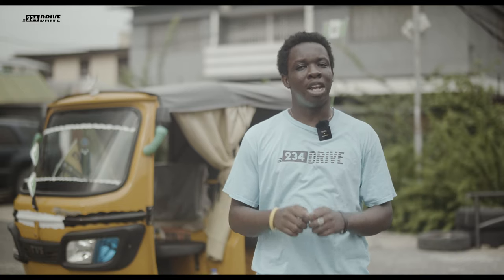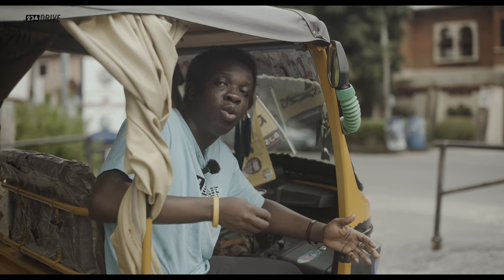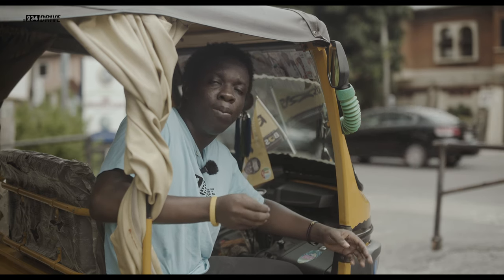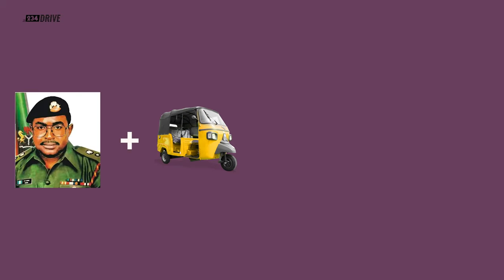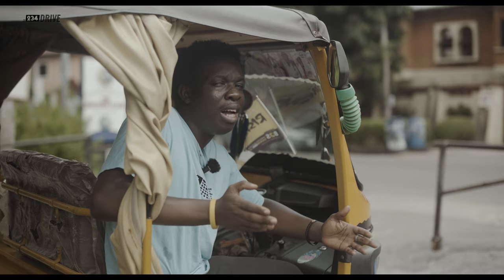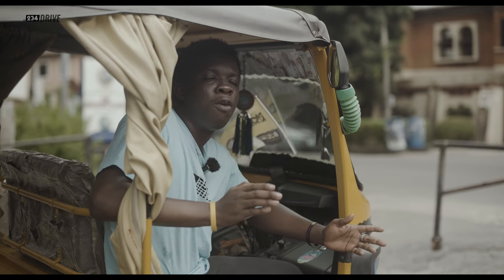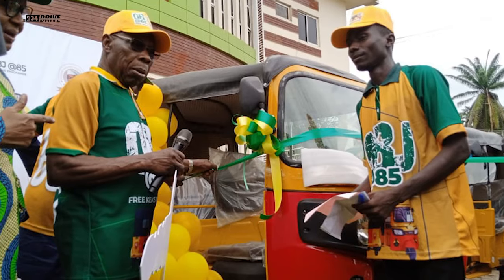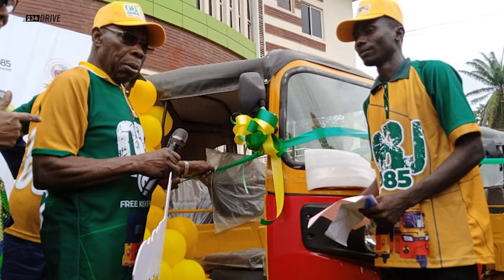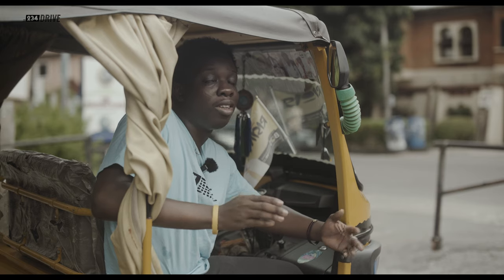My name is Motilike and today we'll be breaking down this keke. A little history: the very first time these tricycles were in Nigeria, they were brought into the country by the then military governor of Lagos, Boba Marwa — hence the name Keke Marwa. It slowly began to fade away until former president Olusegun Obasanjo brought them back under the poverty alleviation scheme. They were brought in for people interested in joining the commercial transport sector as a way of alleviating poverty, and since then they've become national symbols.